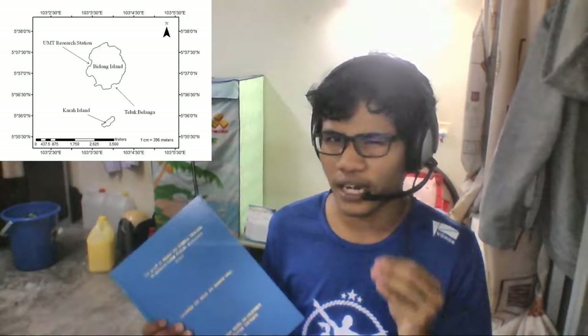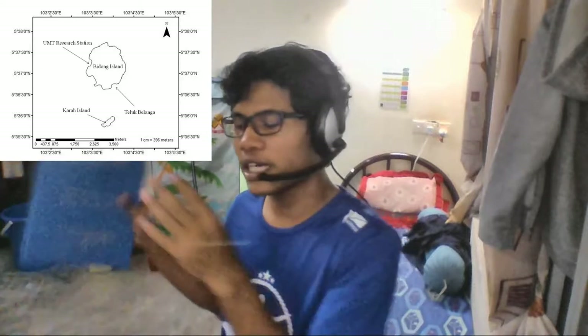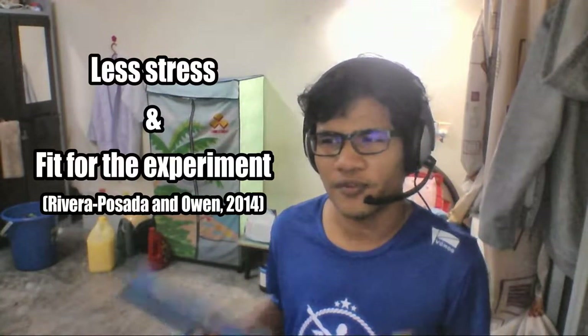With these four chemical treatments, I needed to collect five individual COTs per treatment. All COTs were collected from the deep side of Karah Island and Teluk Belanga. After collection, I transferred them to my experimental site in front of UMT Research Station Beach. The experiment didn't begin immediately because we needed to acclimatize the COTs for three days, which helps them become less stressed and fit for the experiment.